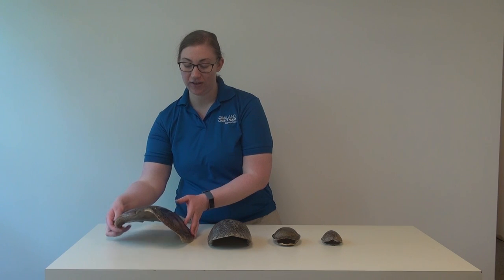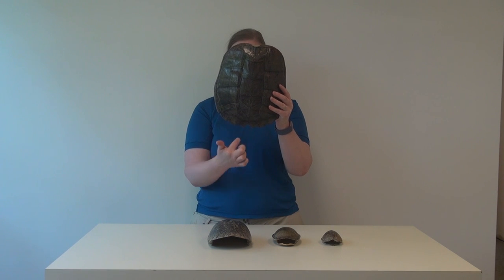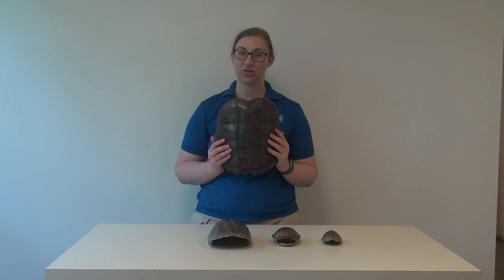The last turtle shell example I have here is this big guy, and you can probably guess based on the spikes on the bottom — this is a common snapping turtle. They are Michigan's largest turtle species, and you'll probably know them for their snappy attitude. Melissa will fill you in in a little bit on why that is.